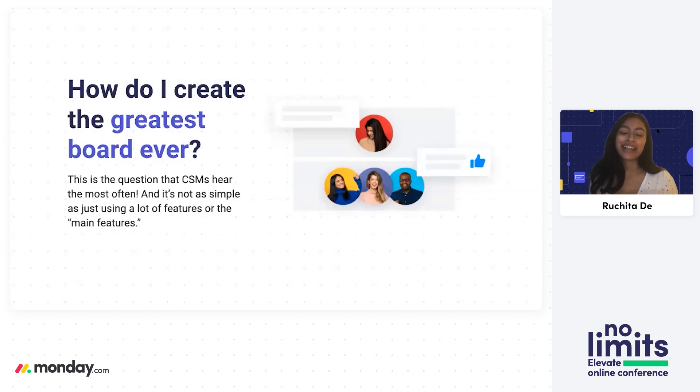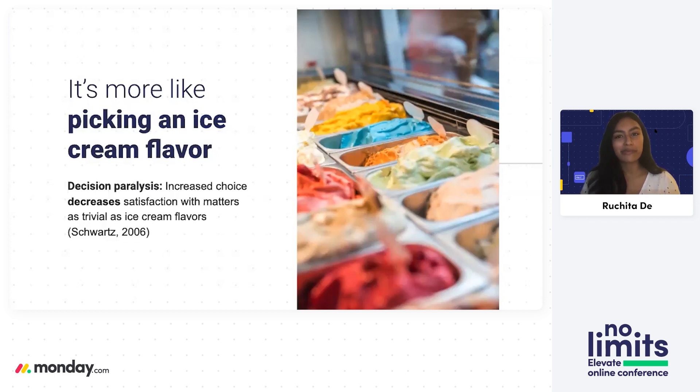It's not always this exact wording. Sometimes people ask for a top five features I recommend, or ask whether they are using all of the features correctly — is there a way to use even more features they don't know about? As simple as Monday.com is to use, I don't think the answer can be said that way. I think it's more like picking an ice cream flavor — standing at the display case, confronted with the question: which ice cream do I get?